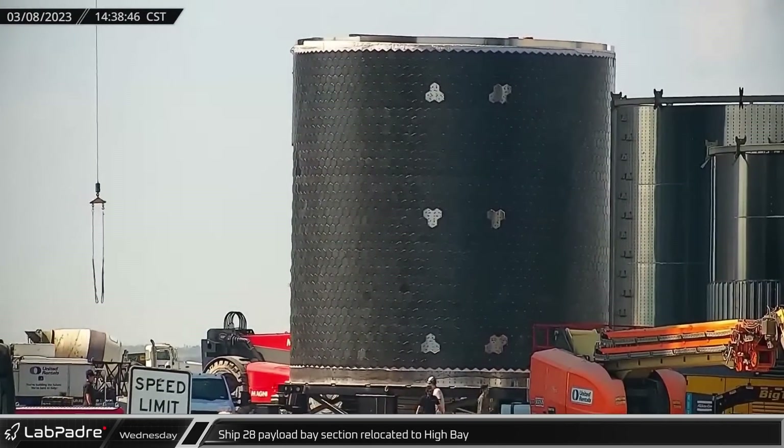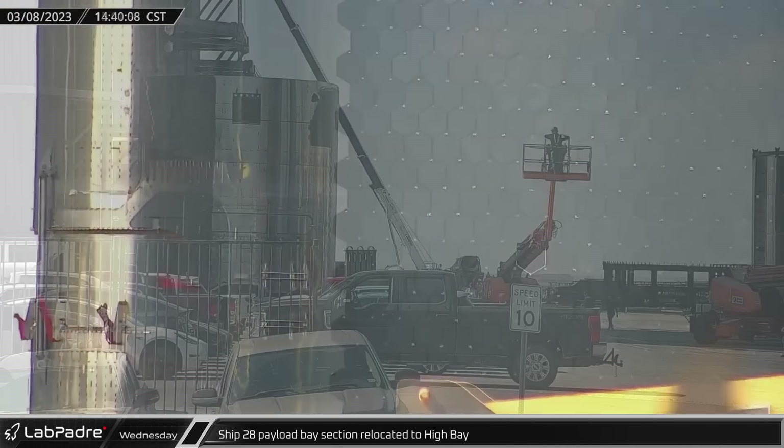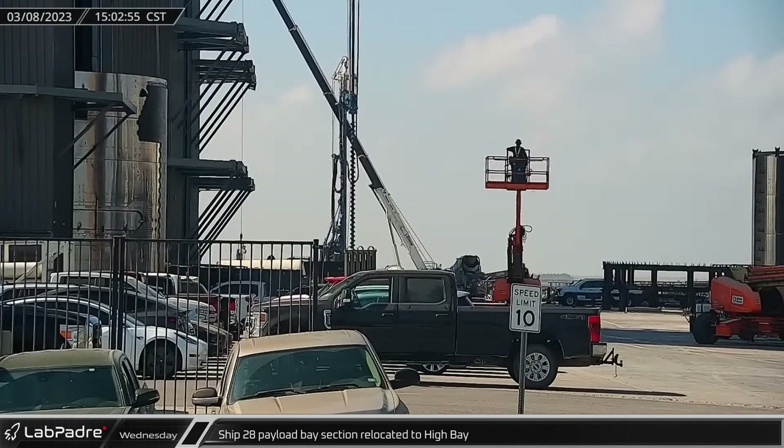By that afternoon, the Ship 28 payload section, complete with its payload bay door, followed the nosecone into high bay ahead of stacking.